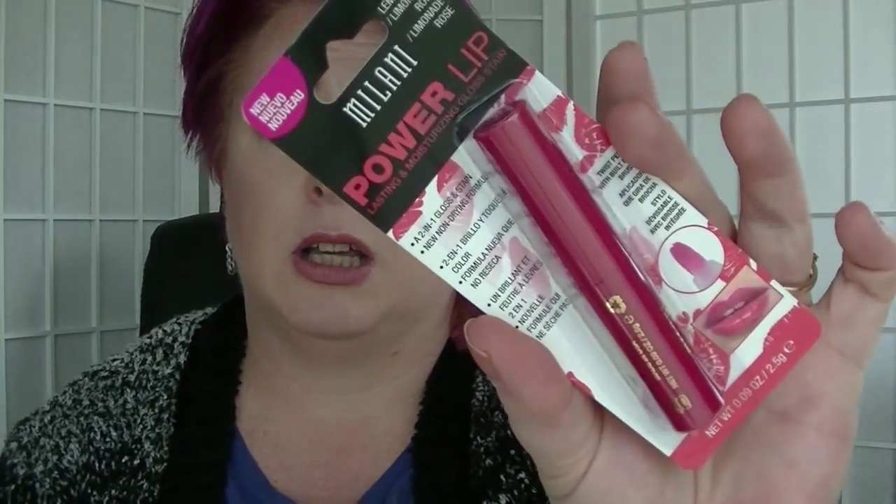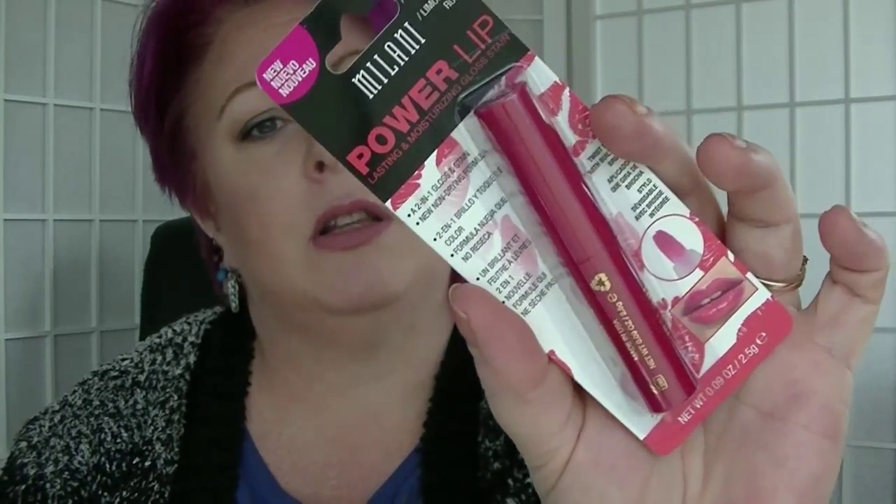The next thing I see is from Milani. Apparently this retails for $6.49 — the Milani Power Loop Gloss Stain in Pink Lemonade. Not a huge pink fan if it's really light; if it's got a bit of punch to it it will be fine. If I really don't like it I'll probably just hand it on to my daughter, who seems to be getting a lot of my stuff recently.